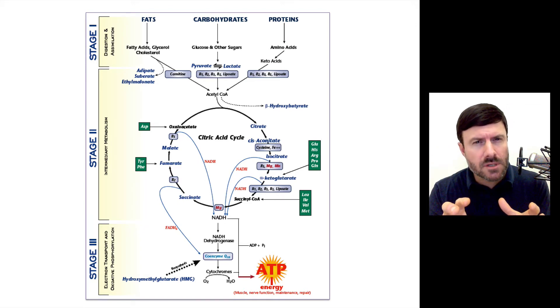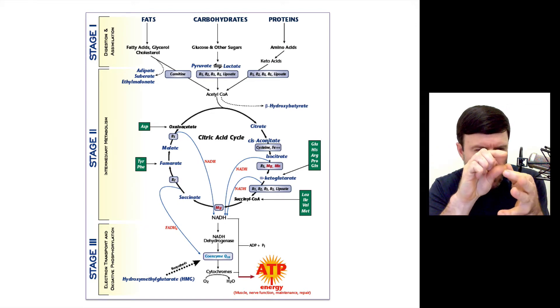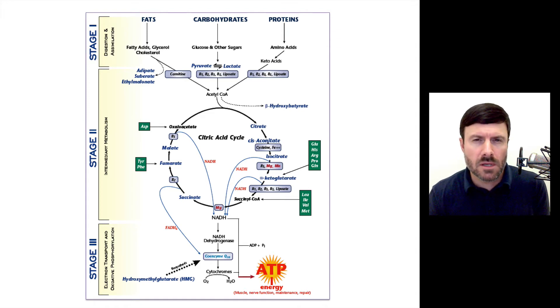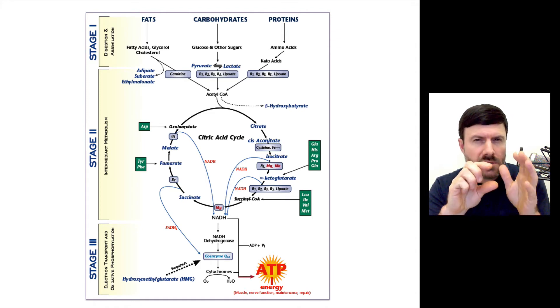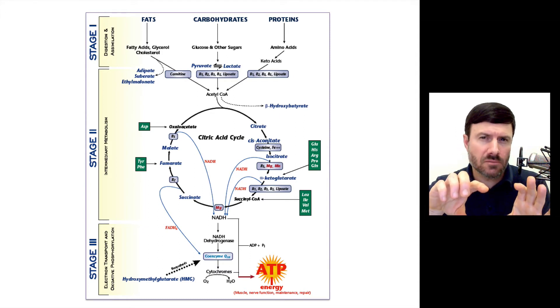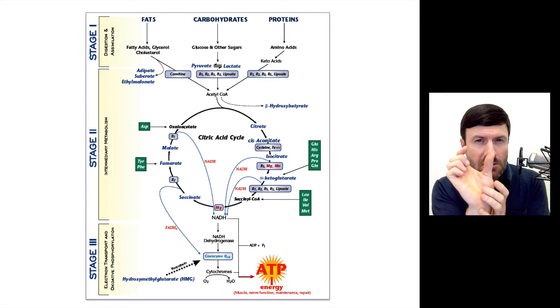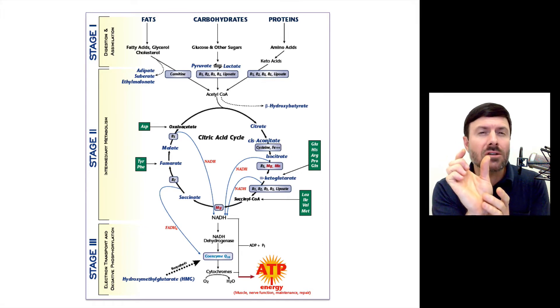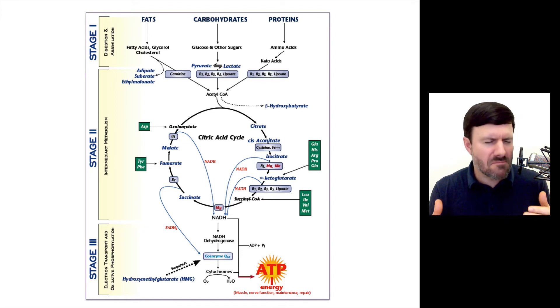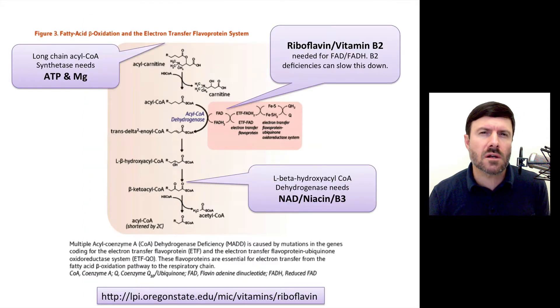How you do that is you take the fat and shuttle it through the wall of the mitochondria in something called the carnitine shuttle. Once it goes in, it gets oxidized through something called beta oxidation, and it's broken down into these little chunks of fuel called acetyl-CoA. This whole process is really brilliant and fascinating, and at each little step of the way there are specific nutrients that are needed.